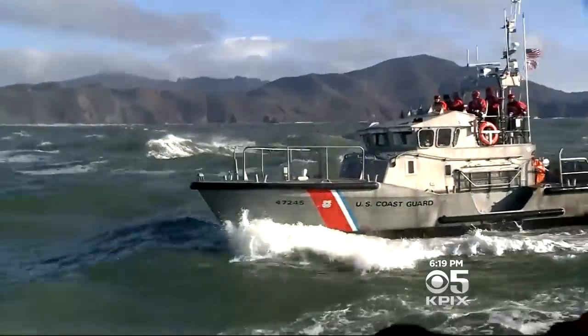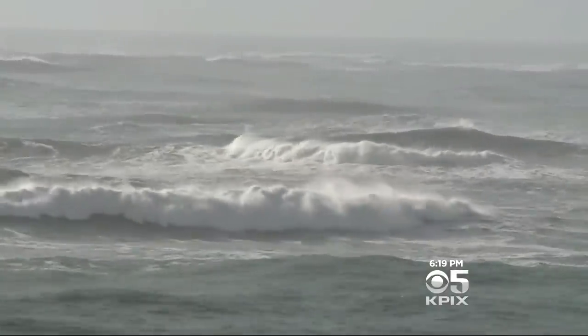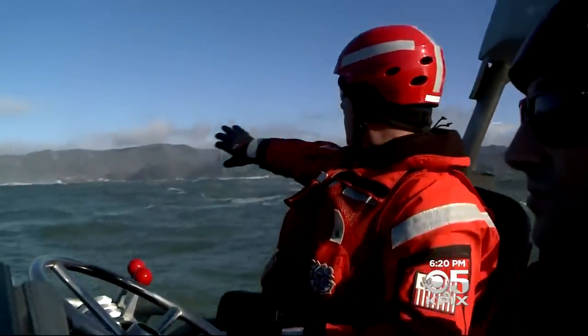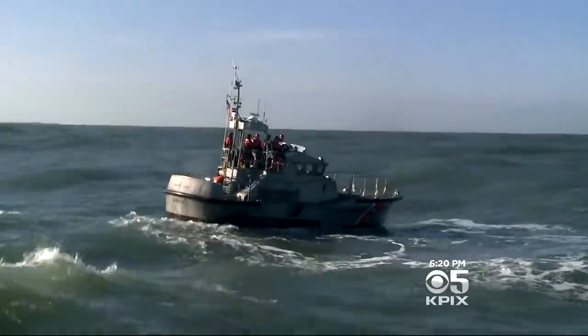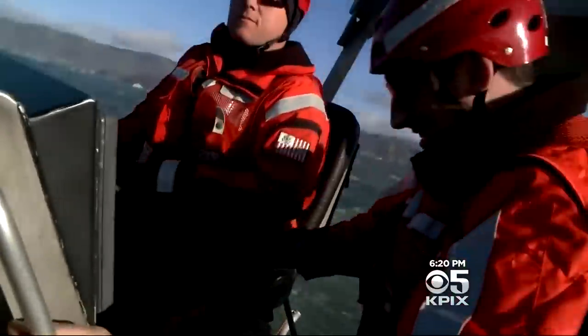But when they arrived, even these professionals paused when they saw the ferocity of the ocean. They call it the potato patch. It'll start breaking in the patch, and it just rolls all the way across. They stay on the edge in 15 foot swells. It's all about training in real life conditions, and we want to make sure that our crews know what to expect if we were to have to go out.